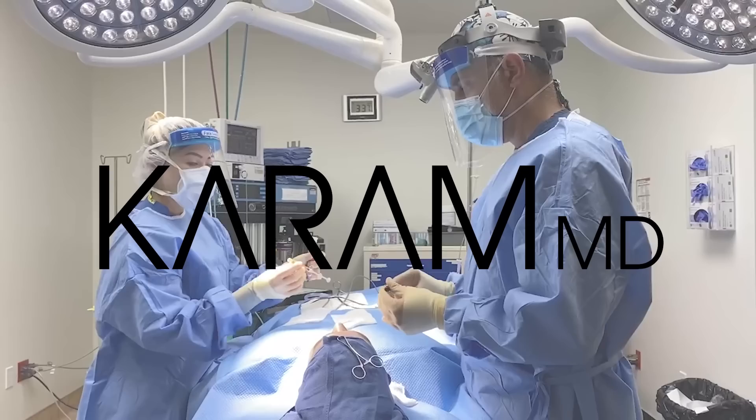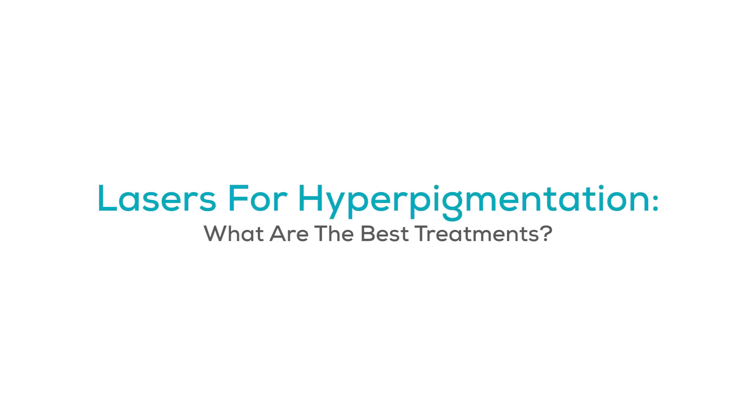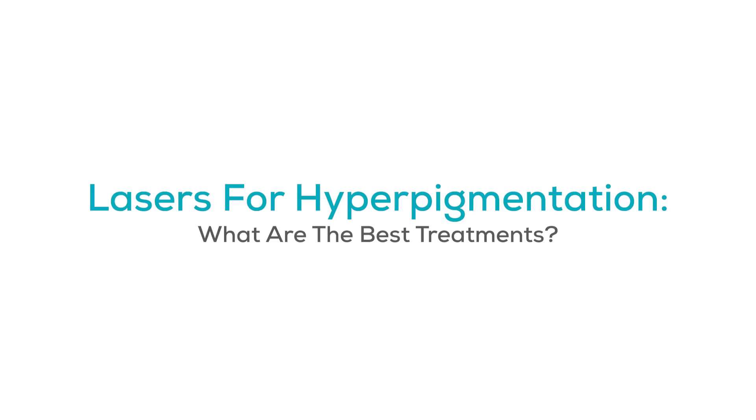Hi everyone, I'm Dr. Amir Karam, board-certified facial plastic surgeon and founder of KaramMD Skin. I specialize in facial rejuvenation, which basically means I help people look as young as they feel. Today we're going to talk about a very important topic: what are the best lasers that can be used for hyperpigmentation of the skin.